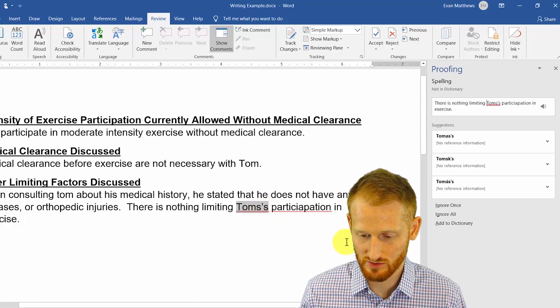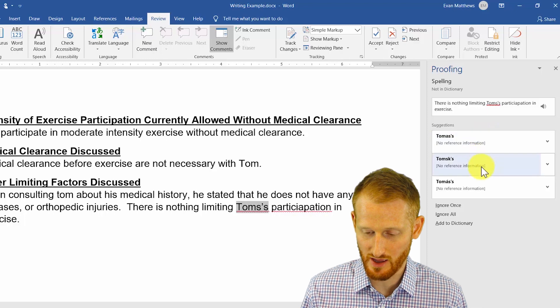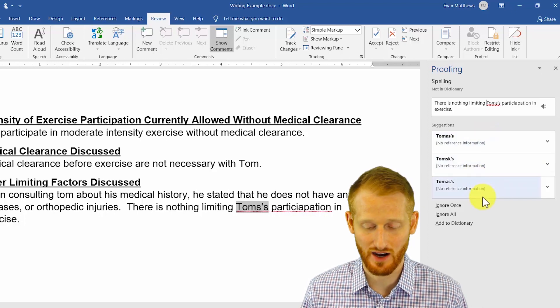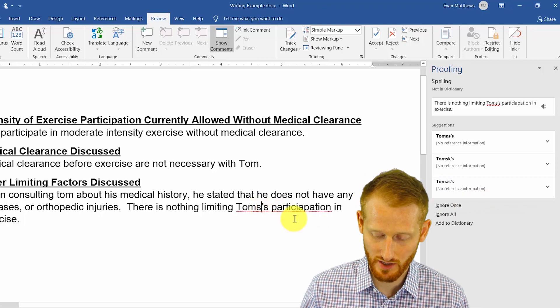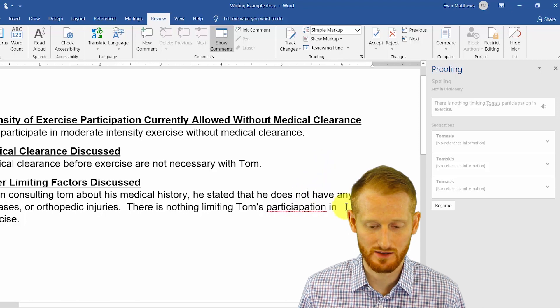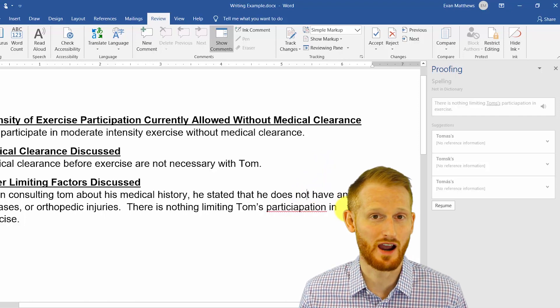We're going to look over here and see if it has a correct solution for us. Again, it did not find the correct solution. All we need to do is click here, remove the error, and click away, and it's no longer highlighted.